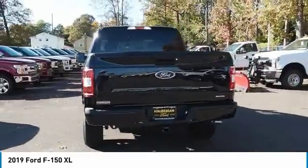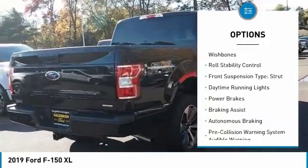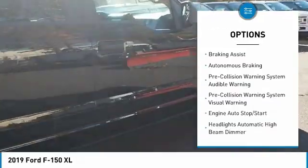Here are some of this vehicle's great options: emergency braking preparation, active grille shutters, traction control, stability control, front suspension type — double wishbones, and roll stability control.